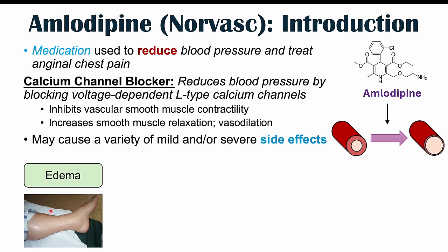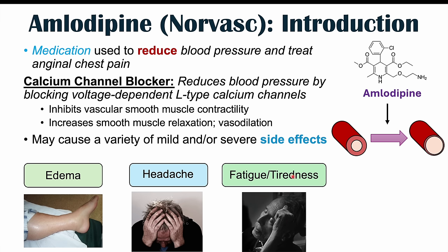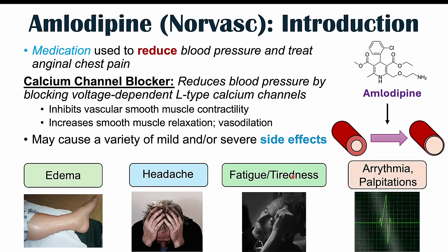Edema is a swelling, a collection of fluid, especially in the feet and the legs. It can be pitting edema — if we push on it, we can see a fingerprint in the swollen area of the foot or leg. That's a very common, textbook side effect. Another very common side effect is headache. You can also see fatigue and tiredness. Another common side effect is arrhythmias and palpitations — your heart may feel that it skips a beat.